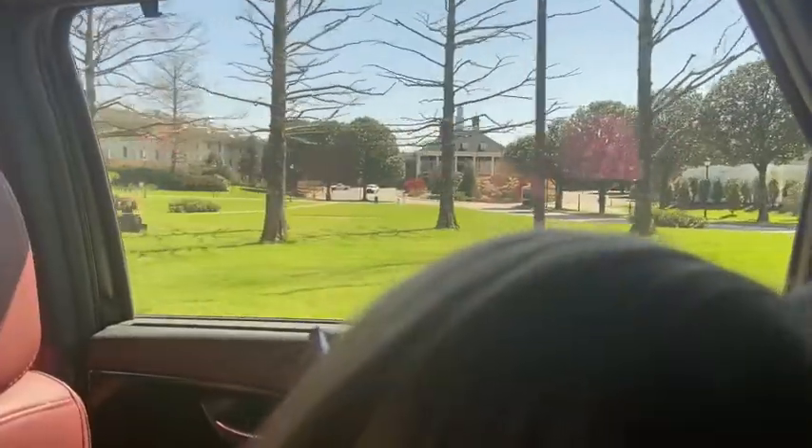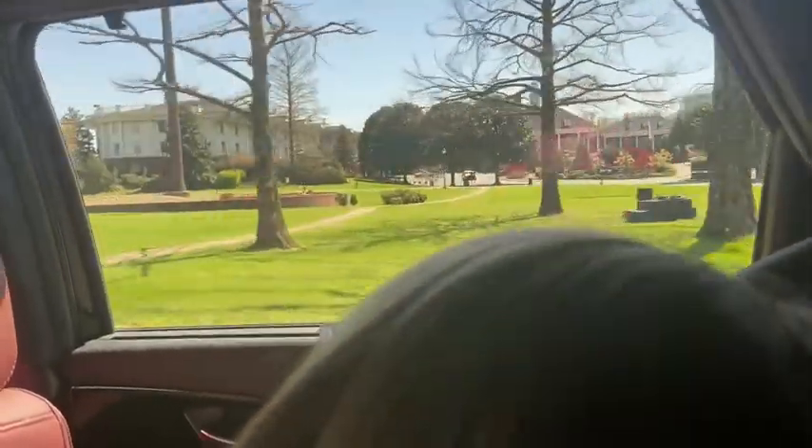We are at the Opryland Hotel, a little bit stir crazy, so we're getting ready to get out. If you're taking a trip anywhere, always make sure that you schedule some time to get out, relax a little bit, and stretch your legs — because it gets tiring even for me just to be sitting in a car for this long. My parents have been here several times and wanted to show it to me. I think it's a great place for a little break.